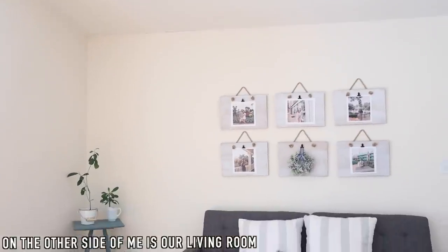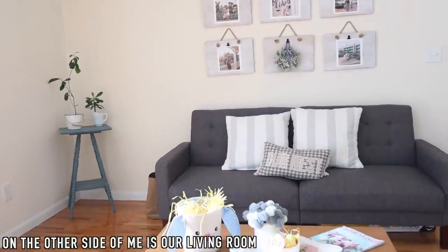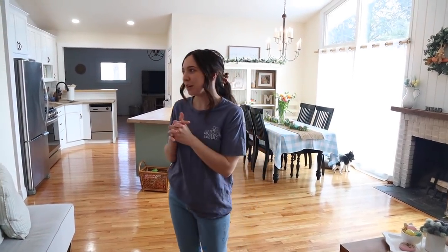It looks so much brighter in here. The thing we want to do to this room — Connor, show the ceiling. It looks white on camera but if you zoom in, you can see it has this funky texture — not quite popcorn but almost. We're going to do to it basically what is done in our family room, hoping to mimic that on this ceiling. We'd do it ourselves so it'd probably be cheaper. We tore down a wall right here.